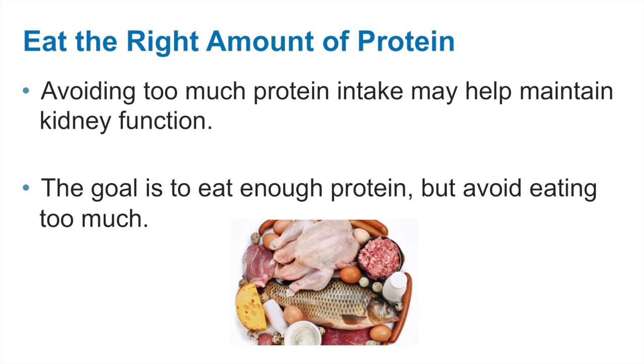Avoiding too much protein intake may help maintain kidney function by limiting waste buildup and decreasing the workload of the kidney. It is not a protein-restricted diet. The goal is to eat enough protein but avoid eating too much. We will discuss protein in more detail later in this presentation.